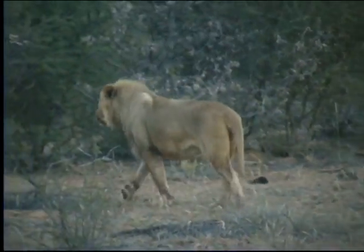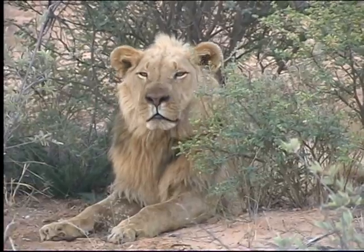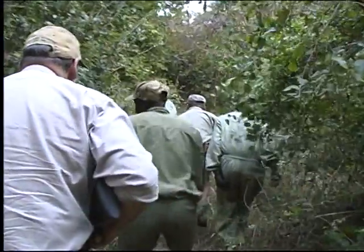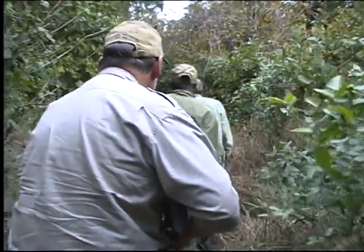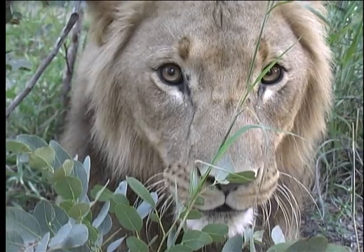After feeding, lion invariably head for water. They then seek out a cool place to sleep off their meal. With a full belly, a lion will sleep for up to 18 hours. Tracking lion in this manner makes for an exciting hunt, especially as its conclusion will take place at close range and usually in thick cover — a combination guaranteed to produce more than enough adrenaline.